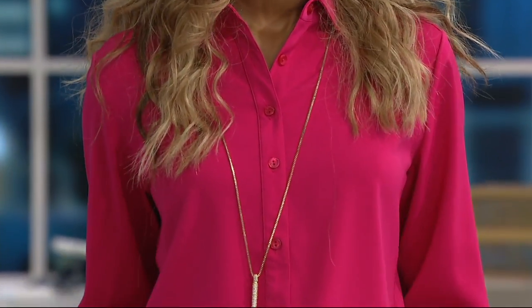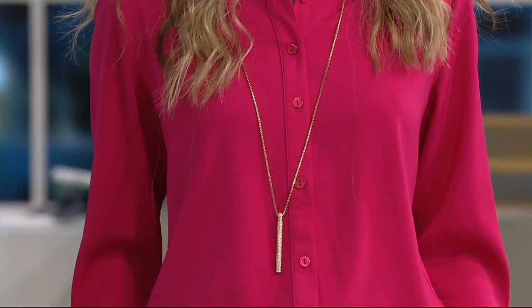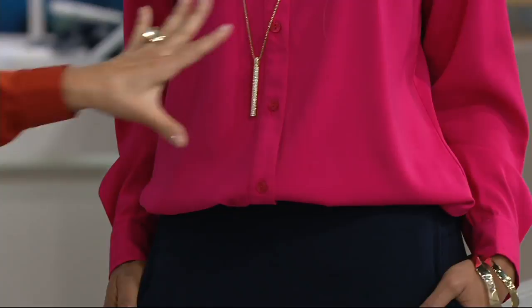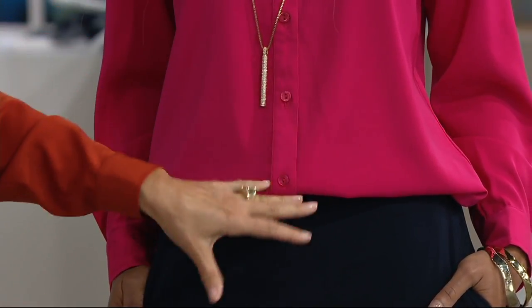Peach skin is how my whole entire collection began. What is peach skin? When someone new hears peach skin, they think fuzzy, itchy, whatever. It's not peachy, it's not fuzzy. It's silk-like. It feels like the petal of a rose. I don't know why the industry calls it peach skin.